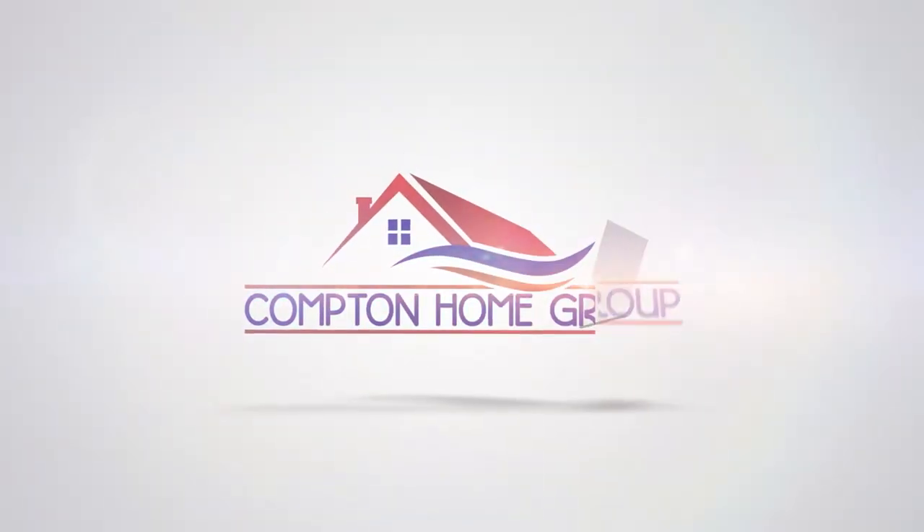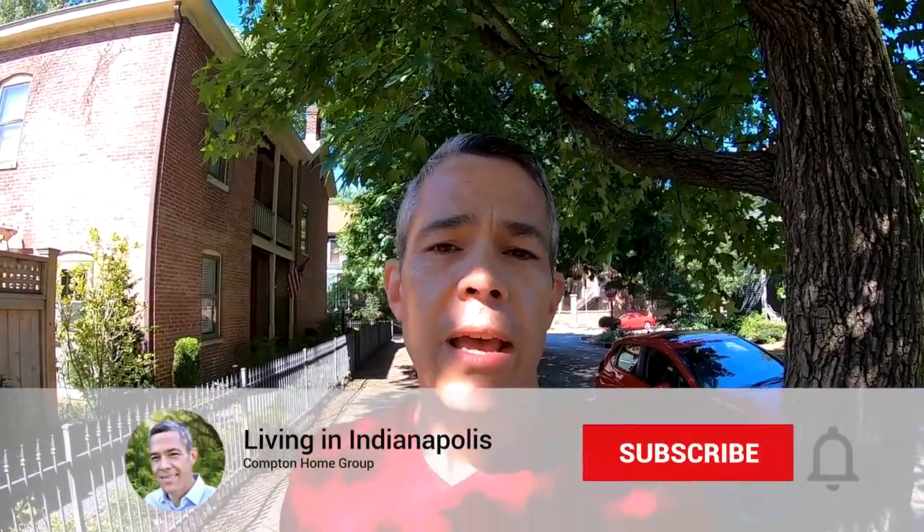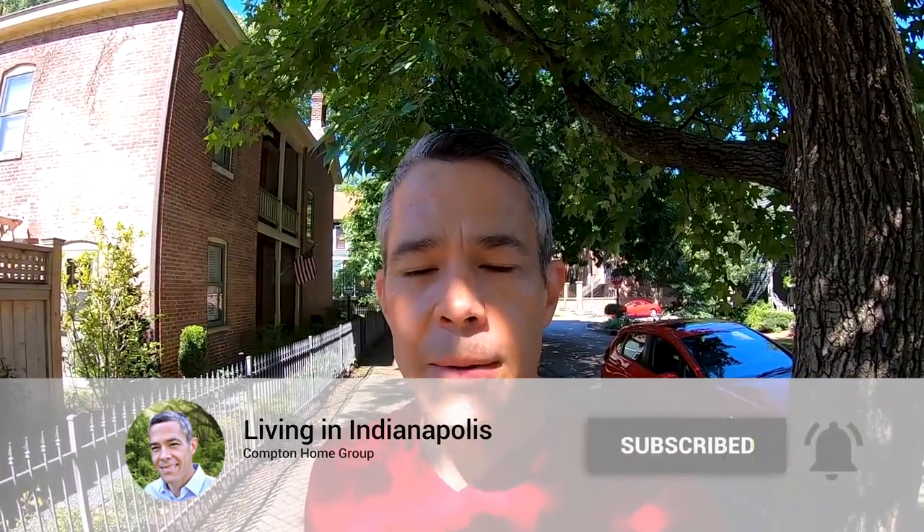I'm Jason Compton, a real estate agent with the Compton Home Group. Welcome back to the channel. If it's your first time here and you want to know everything about living in places like Lockerbie Square, Indianapolis, or any of the surrounding metro and suburbs, make sure you hit the subscribe button and tap the bell so you're notified every time we do a new video.